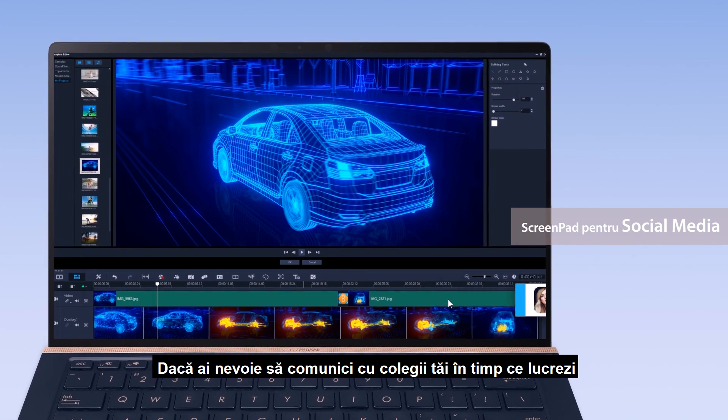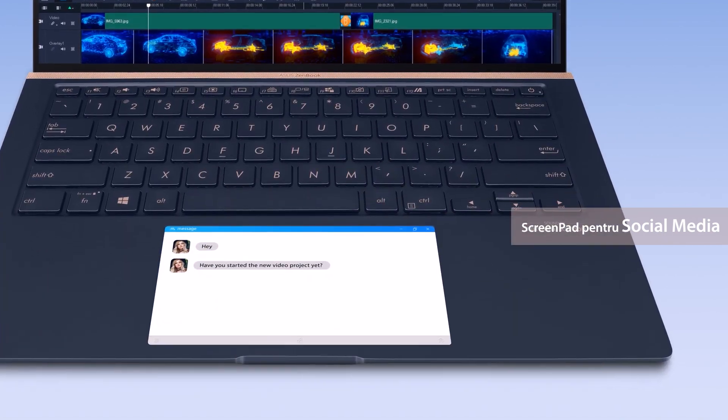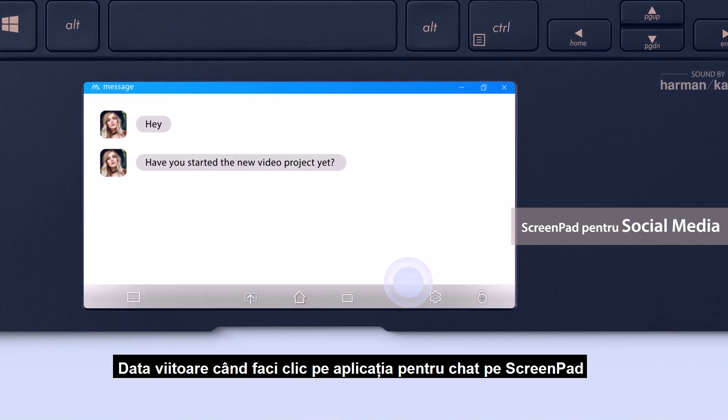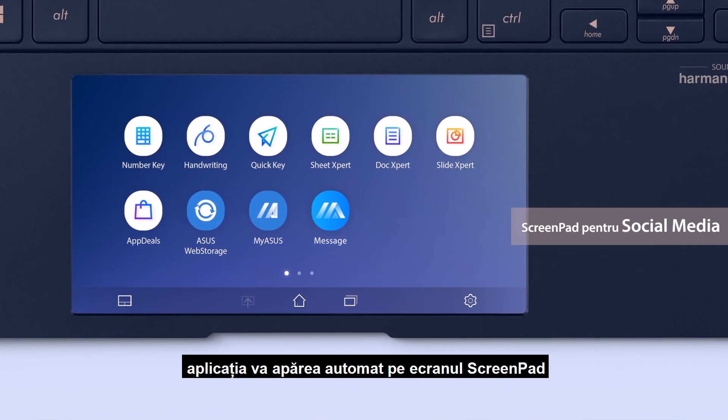If you need to communicate with your colleagues while you're working, you can add your chat box onto ScreenPad. Next time you click on the chat box app on ScreenPad, the app will automatically appear on the ScreenPad display.